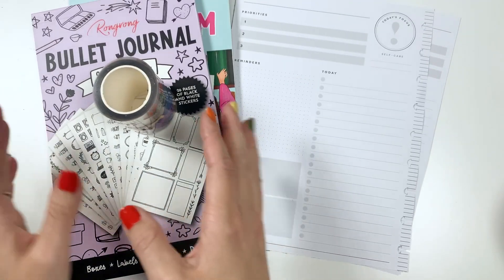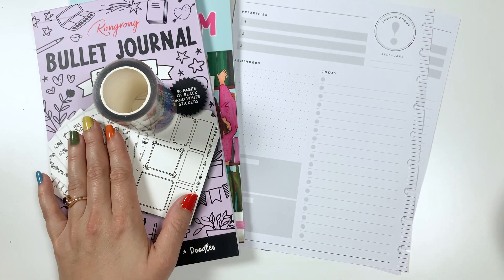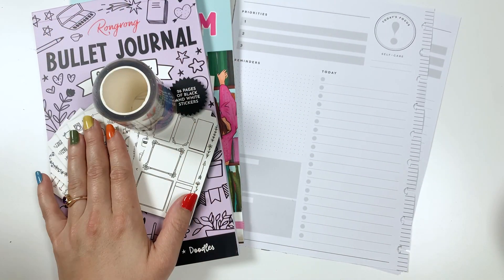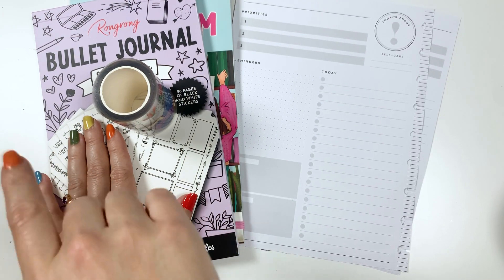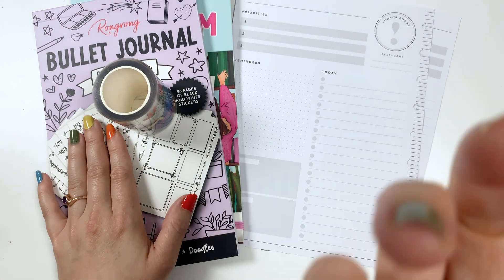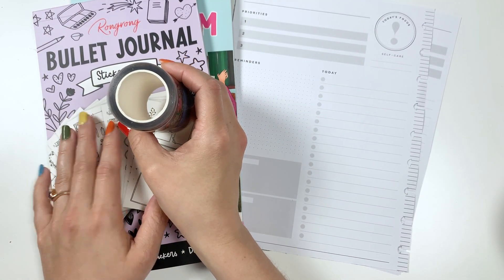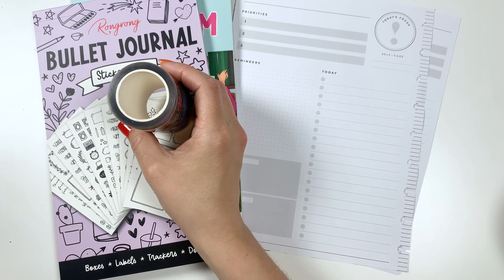I also just got a package in from Rongrong. I have ordered way too much this week — everyone has had releases and I've bought it all. I ordered from Rongrong, Planny Thing, Amber Plans Her Day, Mojojojo Plans, and also from Live Love Posh. I have a lot of goodies to share in the coming weeks. I've been wanting to support small businesses more and it was the first time I'd ordered from Amber Plans Her Day or Mojojojo.